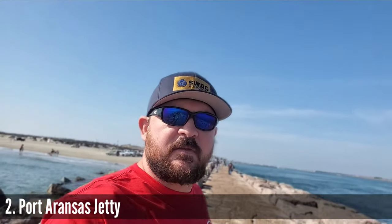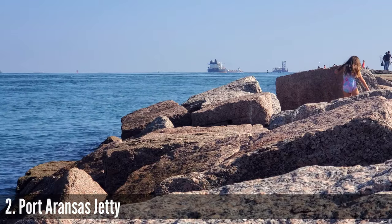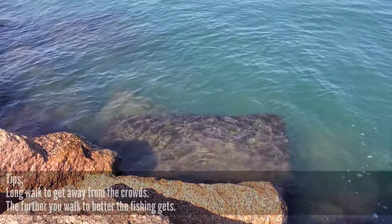If you're coming fishing in the Port Aransas area, you need to take a moment to check out the Port Aransas ferry. The second stop on our tour of the best fishing spots in the Port Aransas and Padre Island area is the Port Aransas jetty. This is one of my all-time favorite places to come out when the water is really clear, like it is right now.